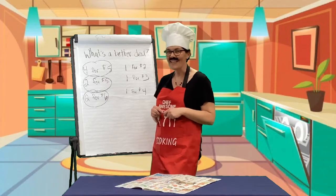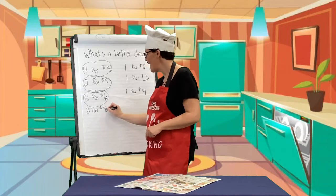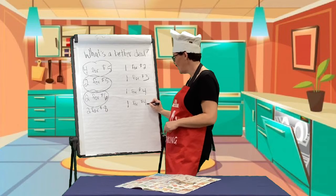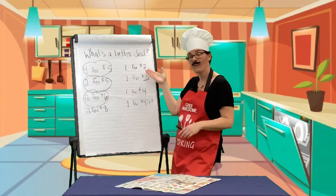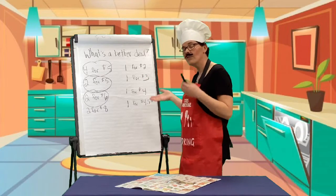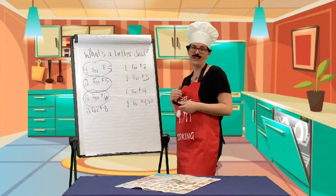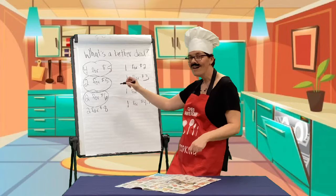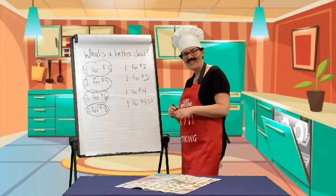Chocolate Easter eggs! Yeah, they are yummy. I am going to buy two of them for eight dollars, or one of them for four dollars and fifty cents. Now, this is a little bit harder math because it's not just one plus one or two plus two. Four fifty plus four fifty - we can add the fours together, so that's eight. Fifty cents plus fifty cents equals a dollar. Nine dollars if I buy two of them at four fifty, or two for eight. What's a better deal? My camera lady says this side. My camera lady is so smart.